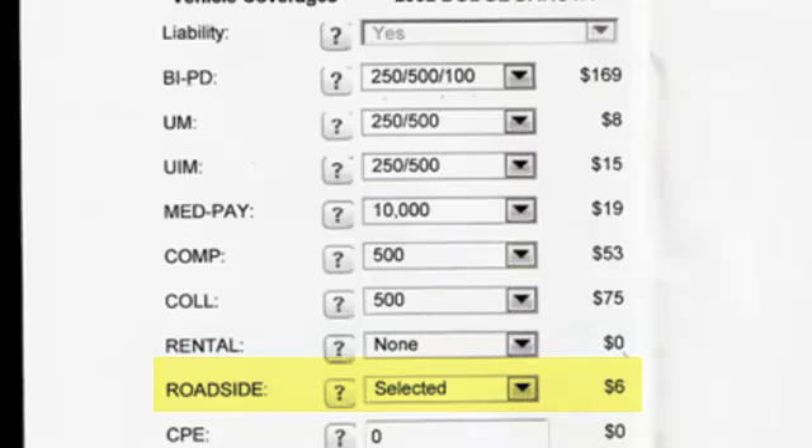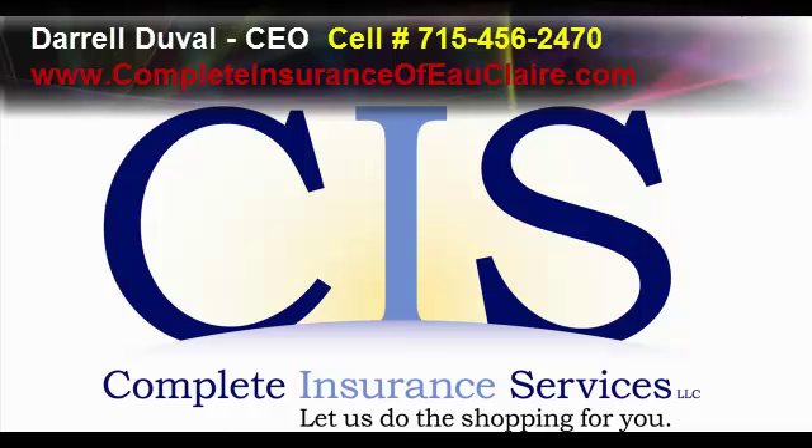So that is what you're buying for personal auto insurance — the coverages that are there. If you have any questions, please give me a call at 715-456-2470. My name is Darrell Duvall with Complete Insurance of Eau Claire and our website is www.CompleteInsuranceOfEauClaire.com. Thank you very much.